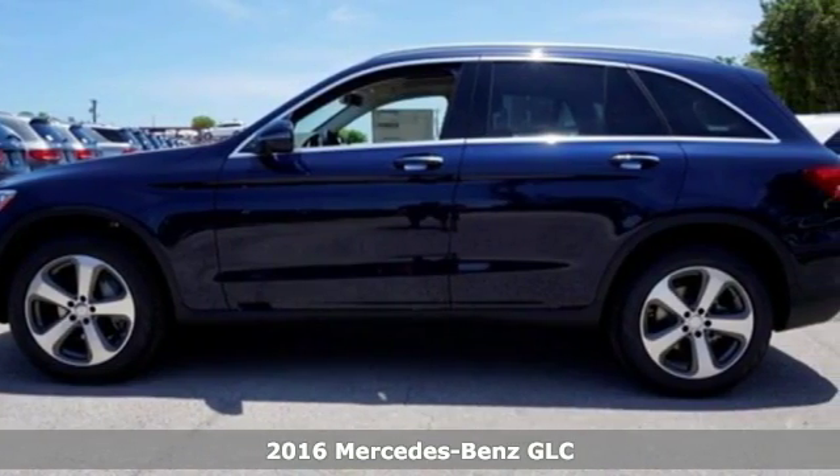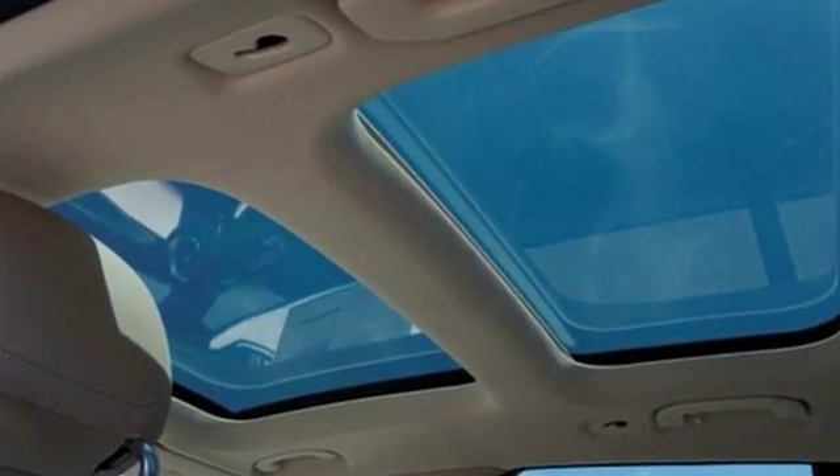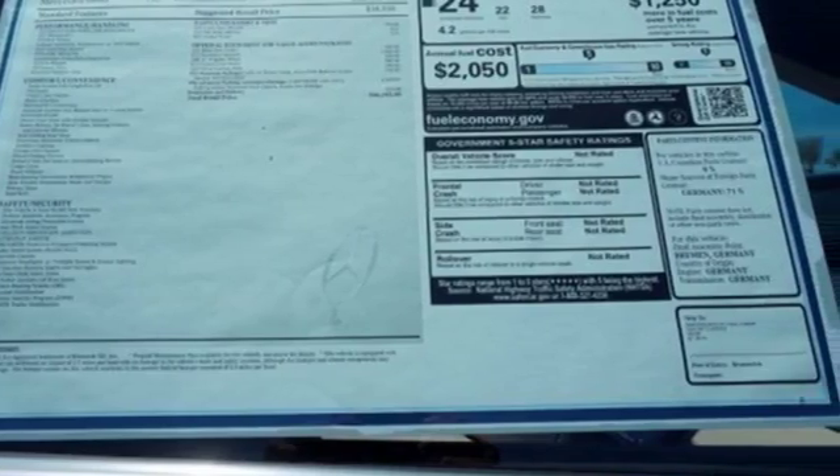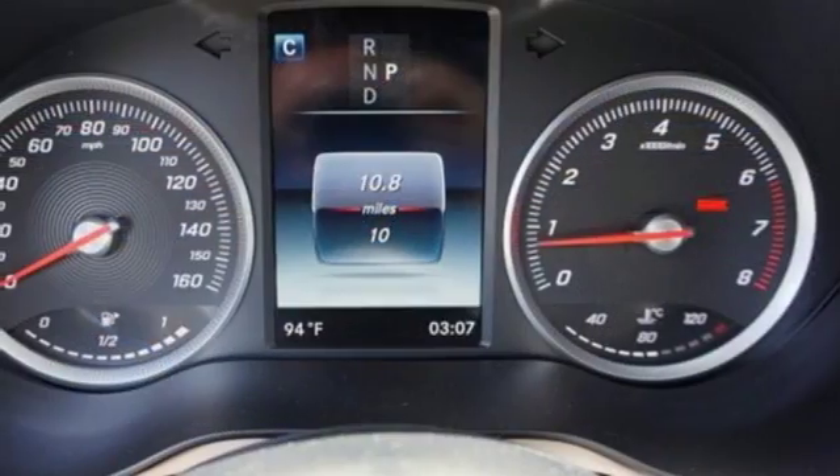No matter where you're headed, you'll adore what it offers inside. Soft-touch materials, interior wood trim, and curved surfaces shape a pleasing cabin that is replete with features, including dual-zone climate control, a touchpad controller, smart key with keyless start, and a power liftgate.